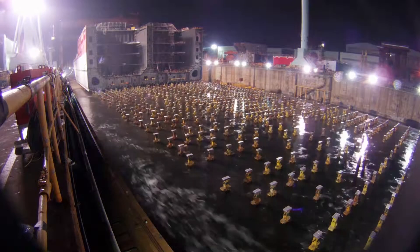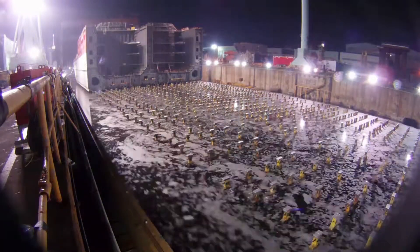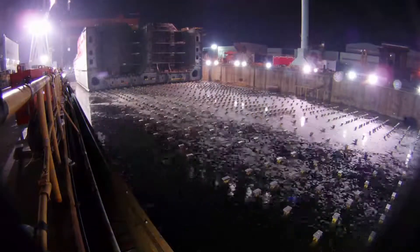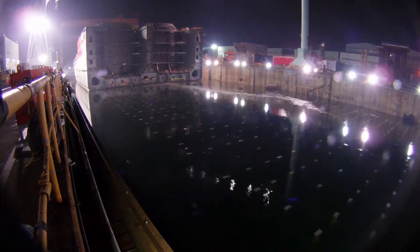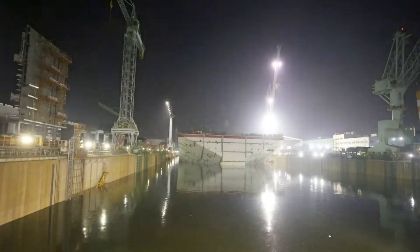Over at the dry dock it's a slightly different procedure. Water floods in, gradually easing the aft section off the keel blocks below. But things don't go completely to plan — in the early hours, a small leak in the ballast tank forced the operation to grind to a halt. Fortunately, the problem was quickly solved.